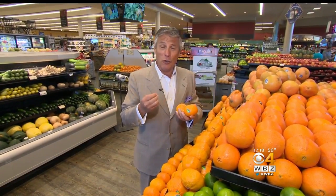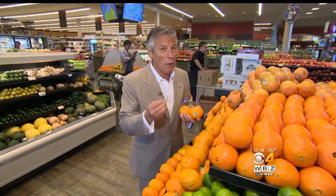Shasta Tangerines, a late variety of tangerines, is pretty good. Delicious, a little bit of flavor. It's very important, these tangerines.